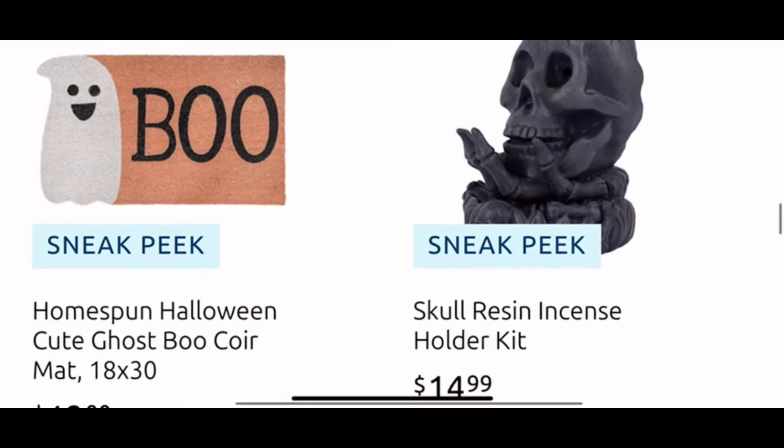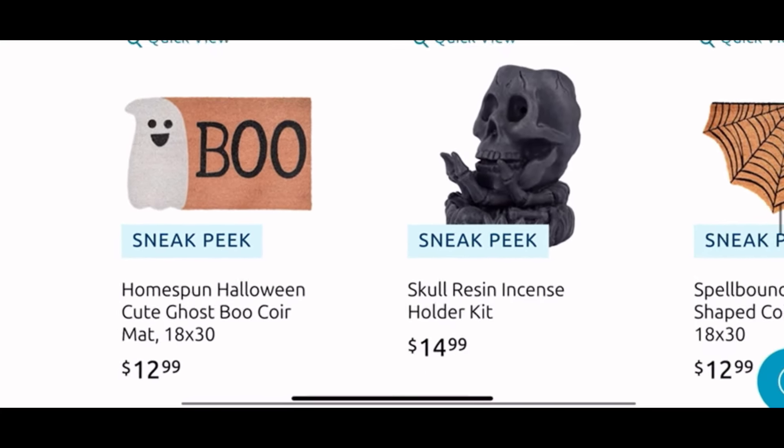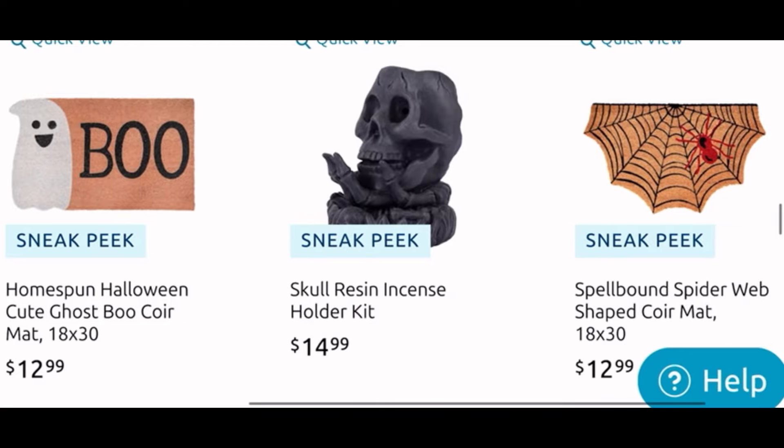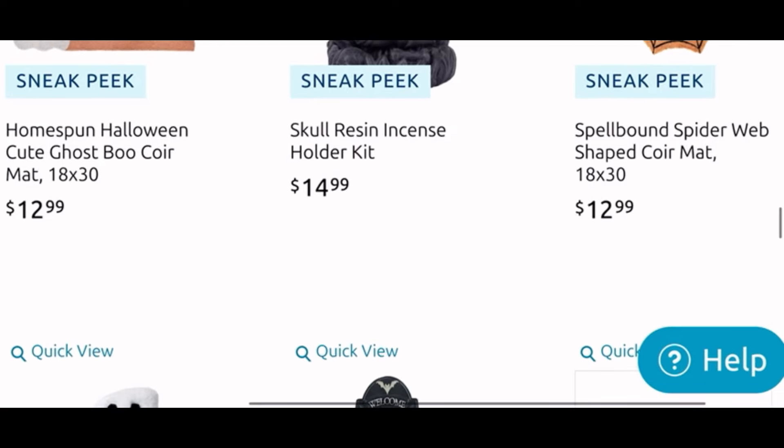More cute core mats — I love the ghosty shape one for $13. The guy in the middle is the incense holder kit for $15. And the spider web core mat is $13 — I also like the detail on that one, or the shape of it.